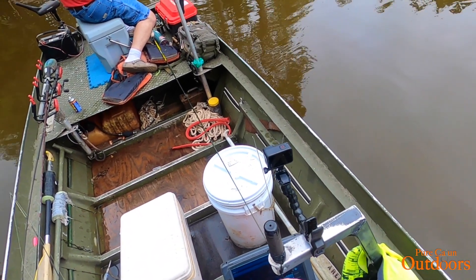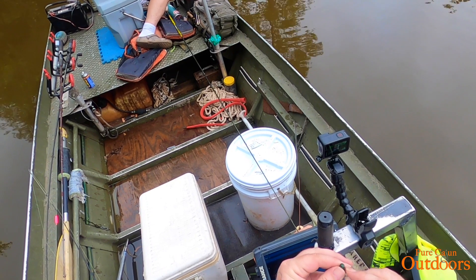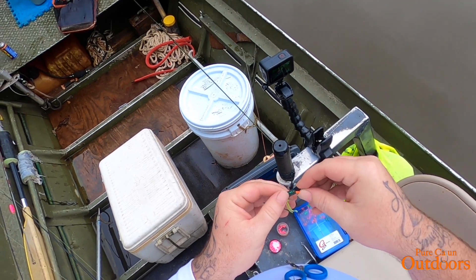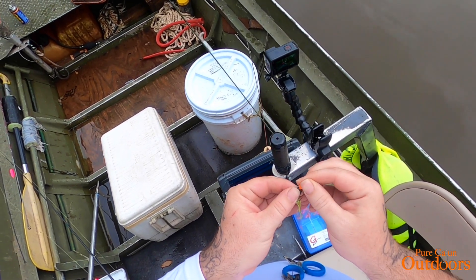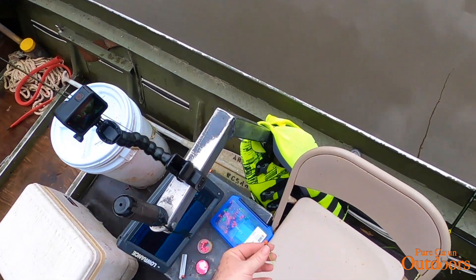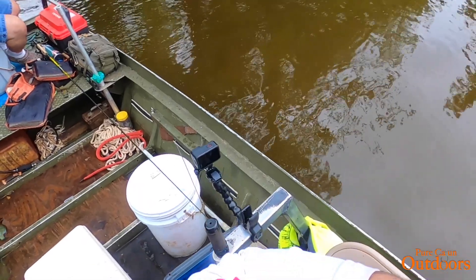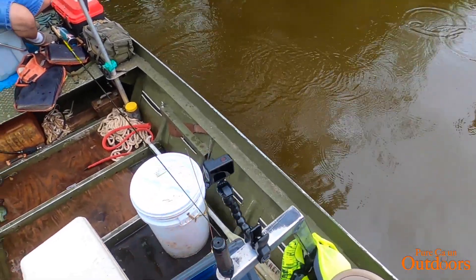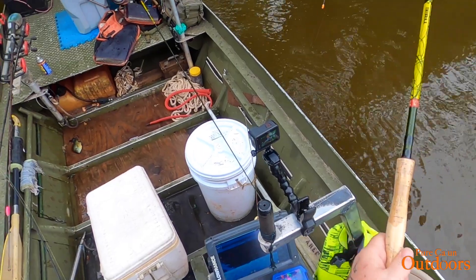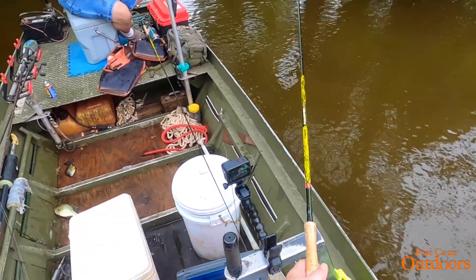What you got in there, boy? Nice. What is it? Bass? Snagged up. Dang. Look. I wasn't even cranking. That's that sac-a-lait heathen right there — sac-a-lait heathen. There you go. Catching them slabs out here. They working. Daddy, let's put him in the ice chest.